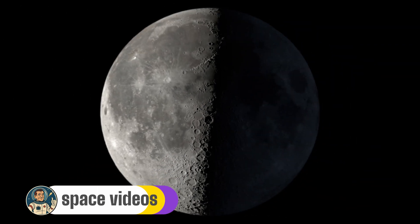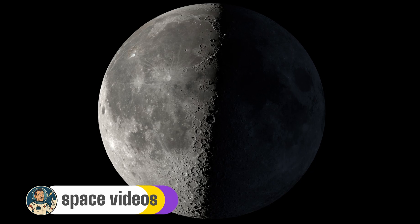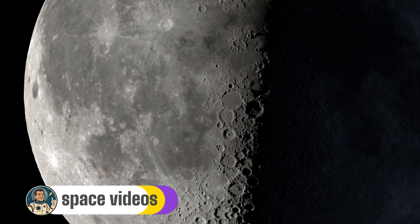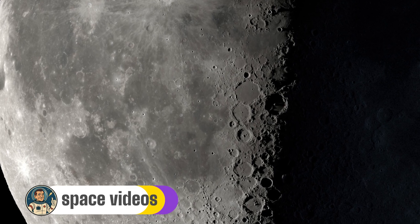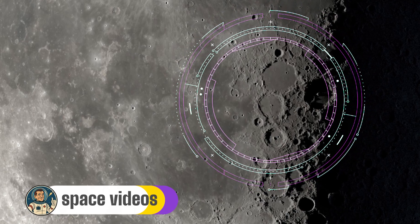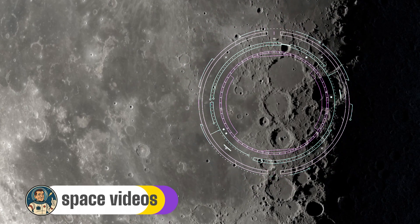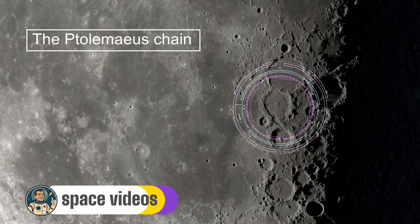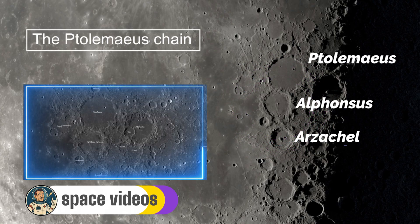Moving to the moon's central regions, we find one of the most impressive crater alignments visible tonight, and with the last quarter terminator running right through this area, the view is absolutely spectacular. The Ptolemaeus chain — three massive craters: Ptolemaeus, Alphonsus and Arzachel — forms a striking north-south line that's impossible to miss, even with binoculars.